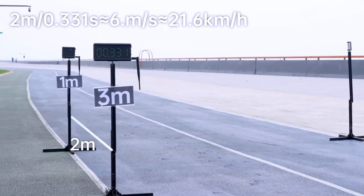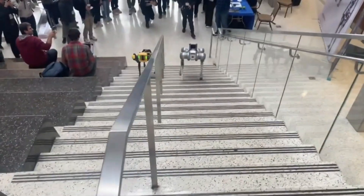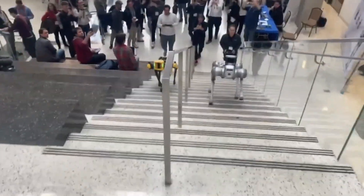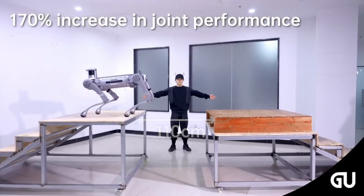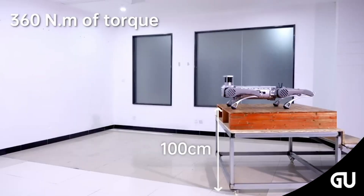It's considerably faster than the B1, running at 6 meters or 20 feet per second, with Unitree also claiming that it's the fastest known industrial grade quadruped robot on the market. It can also jump a distance of 1.6 meters and step over obstacles up to 40 centimeters tall.